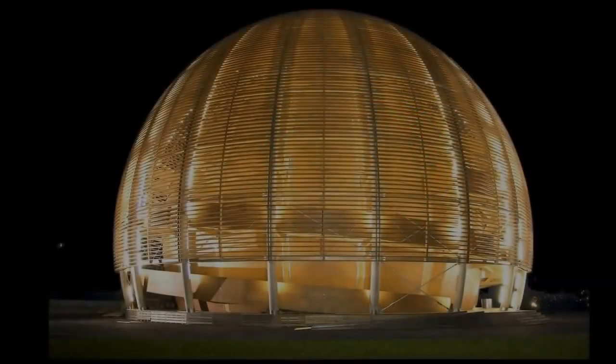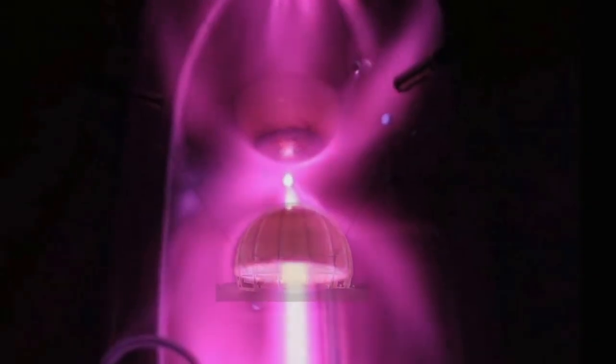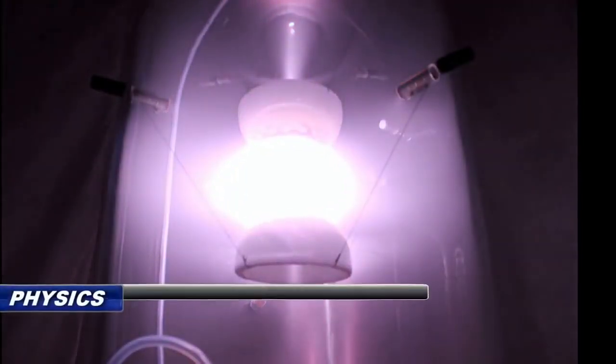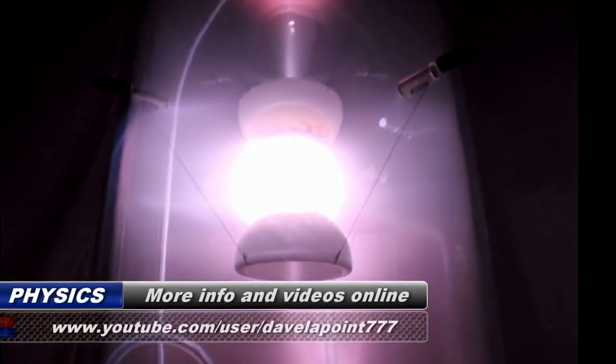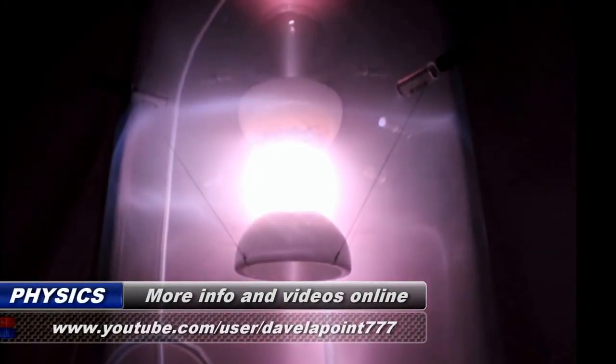A large number of experiments were conducted not only with these magnetic bowls, but also with magnetic bowls of other geometries. The results of these experiments have some very exciting implications for physics, heliophysics, and astrophysics.